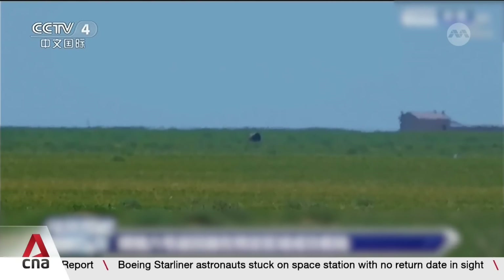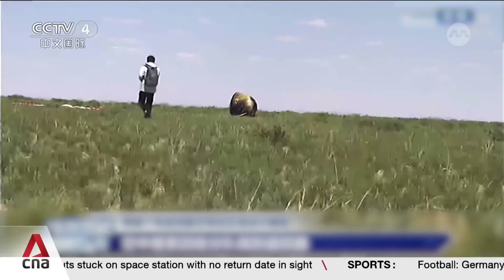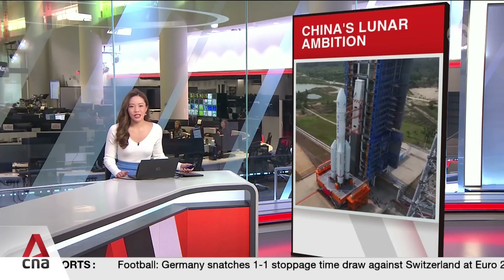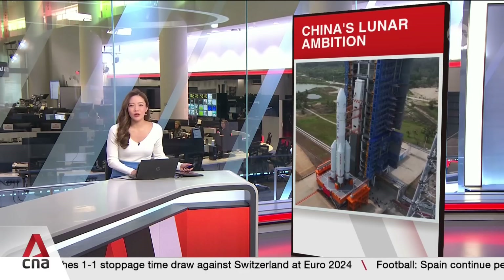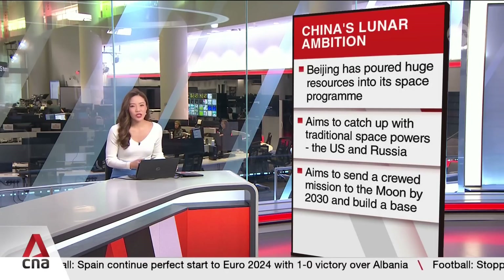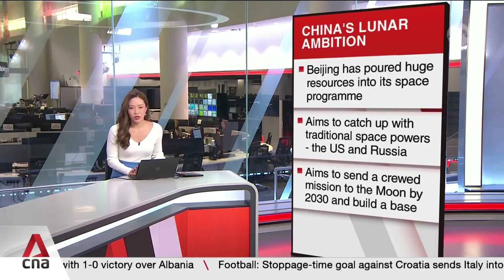Crew members reportedly used a drill and robotic arm to scoop up samples and planted a Chinese flag in the grey soil. The surface probe has been lauded by Beijing, with state media Xinhua calling the mission an unprecedented feat in human lunar exploration history. Beijing has poured huge resources into the space programme over the past decade, targeting ambitious undertakings to narrow the gap with traditional space powers, the United States and Russia.